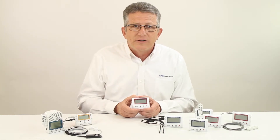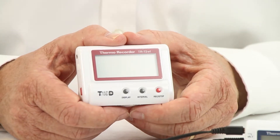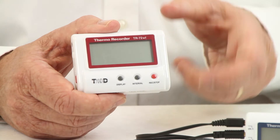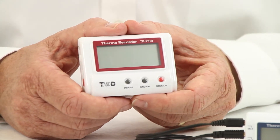Each data logger features a configurable recording interval from once per second to every hour, will upload automatically to the no-cost cloud service, and has both an upper and lower alarm limit for each measurement. With a local LCD display and memory space for 8,000 readings per parameter, the loggers provide an economical solution for temperature monitoring applications.